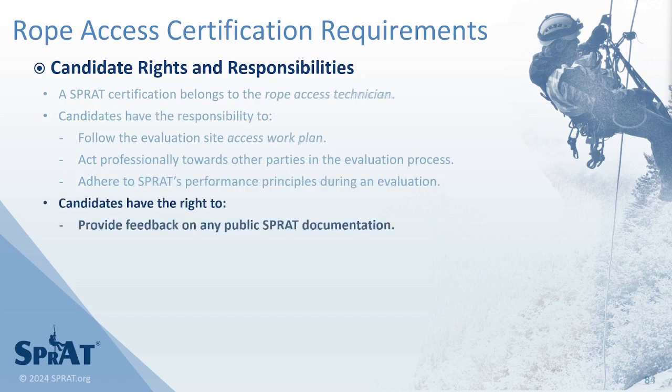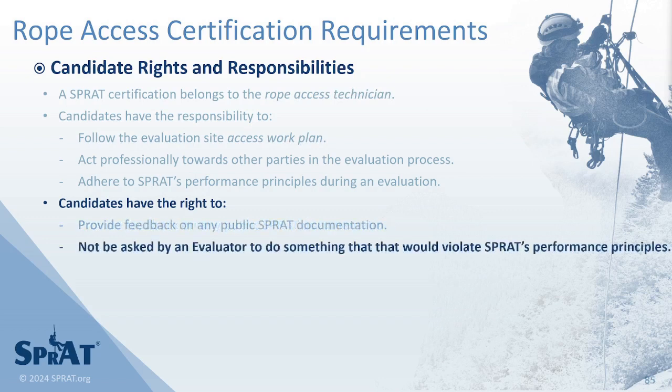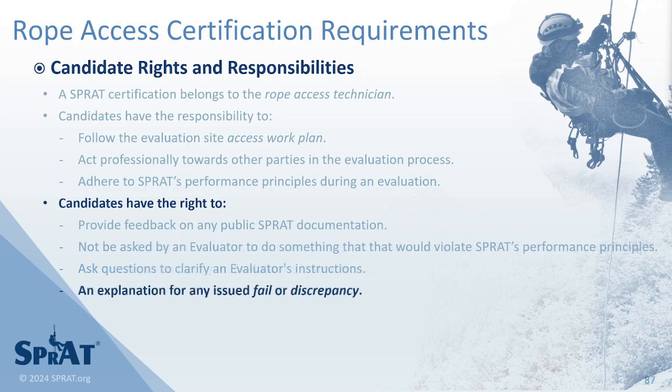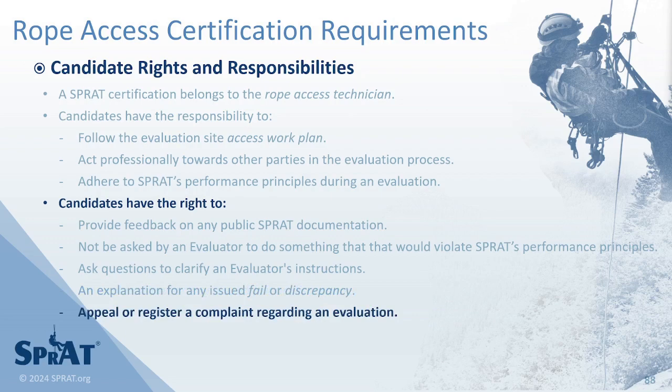Candidates have the right to provide feedback on any public SPRAT documentation, to not be asked by an evaluator to do something that would violate SPRAT's performance principles, to ask questions to clarify an evaluator's instructions, to an explanation behind an issued discrepancy or fail, and to appeal or register a complaint regarding an evaluation.